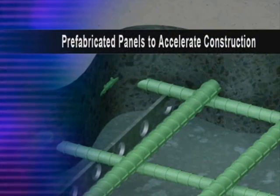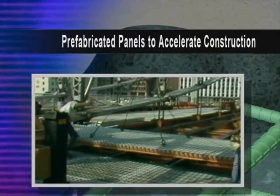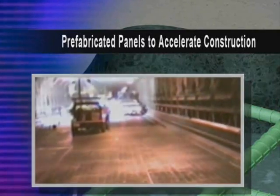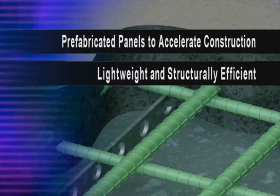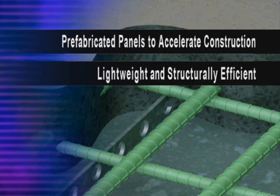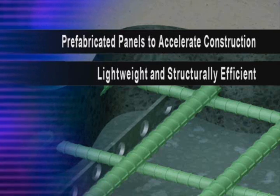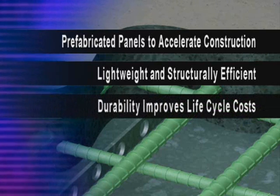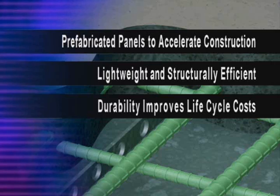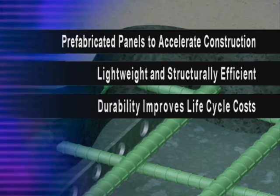First, whether precast or cast-in-place installation is specified, prefabricated panels are set quickly to accelerate construction, minimizing driver inconvenience and other indirect costs. Secondly, grid-reinforced concrete decks weigh less than conventional decks of equal strength and are therefore structurally efficient — translating into savings for all components on new construction and potentially permitting increased live load capacity on rehabilitation of older structures. Lastly, grid-reinforced concrete decks have proven to be two to three times more durable than other decks, which equates to discounted future costs over the life of the structure.